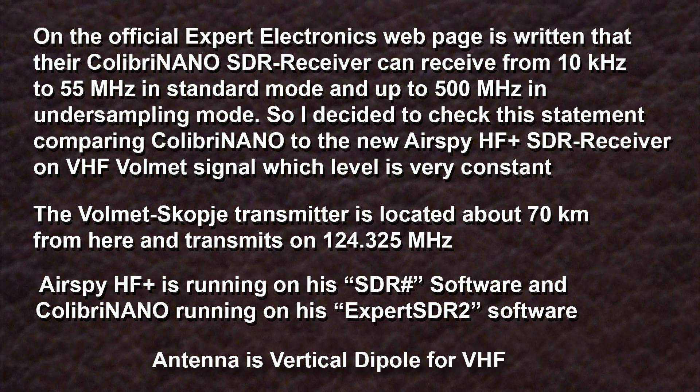The VolMet transmitter is about 70 km from my place and transmits on 124.325 MHz. The antenna is a vertical dipole. The AirSpy HF Plus is running on SDR Sharp software and the Colibri Nano is running on Expert SDR 2 software.